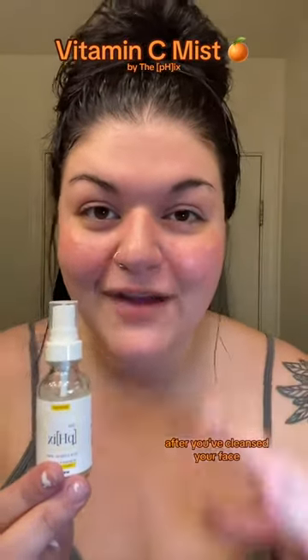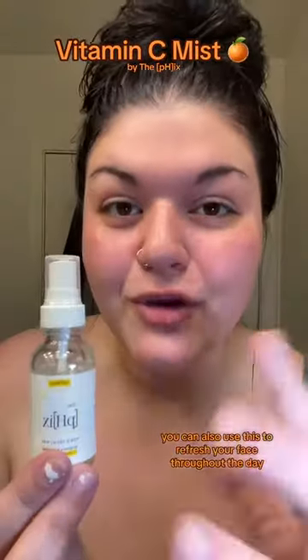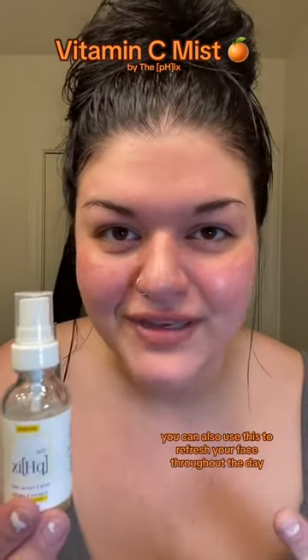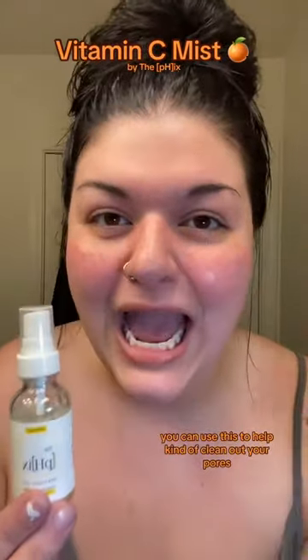So this can be used like a toner. You can do this when you get out of the shower — after you've cleansed your face, you can spritz your face down with this as a toner. You can also use this to refresh your face throughout the day. If you just went to the gym or you're super sweaty, you can use this to help kind of clean out your pores that are maybe clogged by oils and dirt.